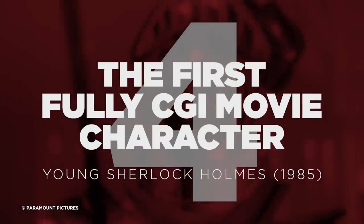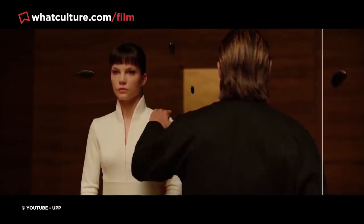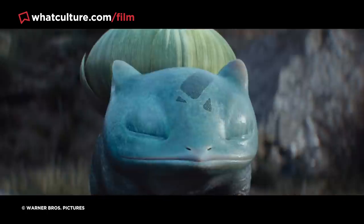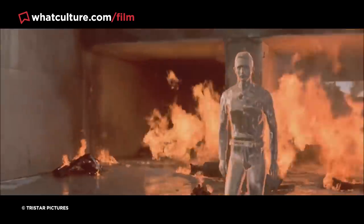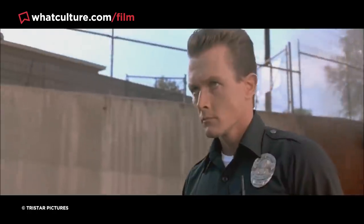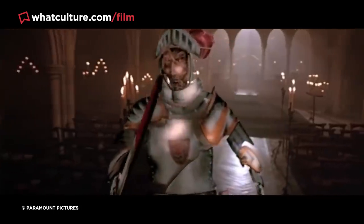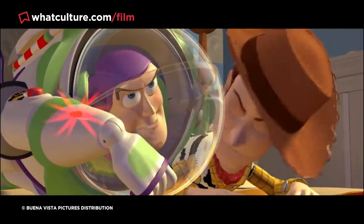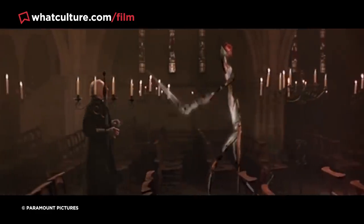Number 4: The First Fully CGI Movie Character – Young Sherlock Holmes. A major landmark in CGI development was producing fully 3D characters the audience could feel something for. Terminator 2: Judgment Day is credited with popularizing this, but six years earlier Lucasfilm delivered the first persistent CGI character in the 1985 cult classic Young Sherlock Holmes — a knight made entirely of stained glass, devised by John Lasseter, who went on to become Pixar's CCO and direct Toy Story. The effect took six months to produce despite lasting just 30 seconds, and still holds up well today.